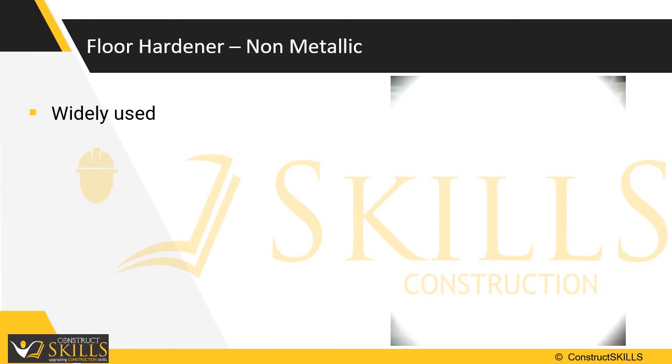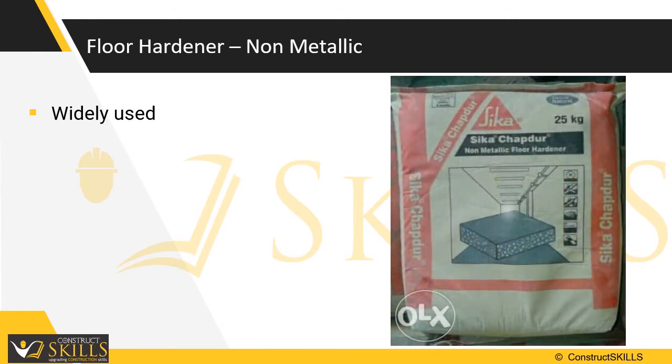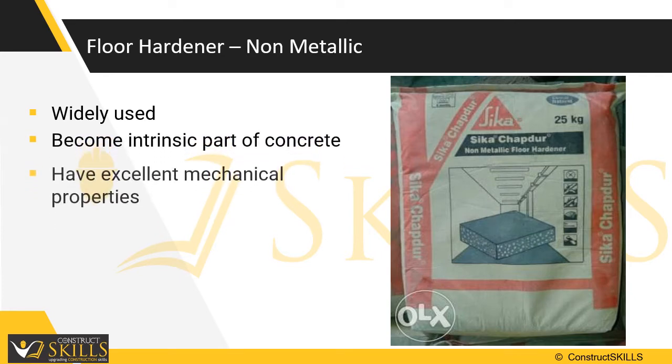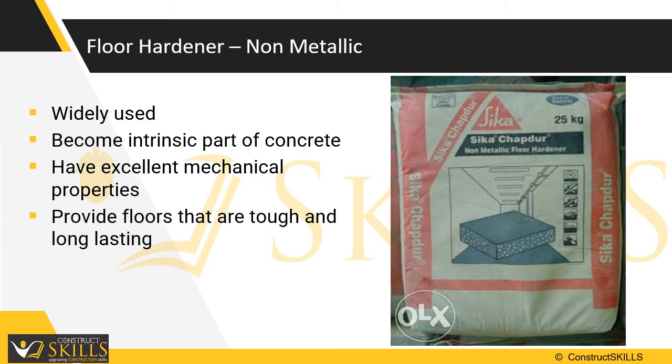The non-metallic hardeners are widely used now. They are available in a wide range of attractive colors. They become an intrinsic part of concrete, have excellent mechanical properties, and provide floors that are tough and long lasting.